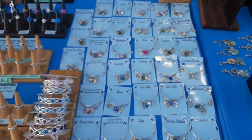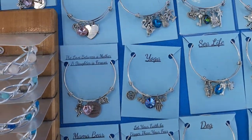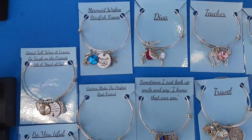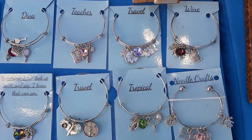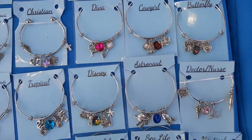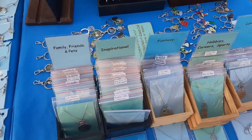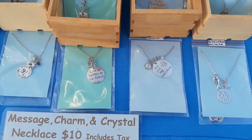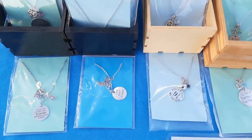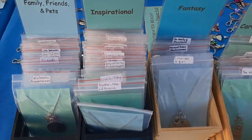These bracelets are all like themes or they have a little saying on them. If they have a saying it's four charms; if they have just like a theme — travel or tropical — then it's five charms. And over here I have little message necklaces. They have a little charm, a saying on them, and a little crystal — a whole bunch of different messages.